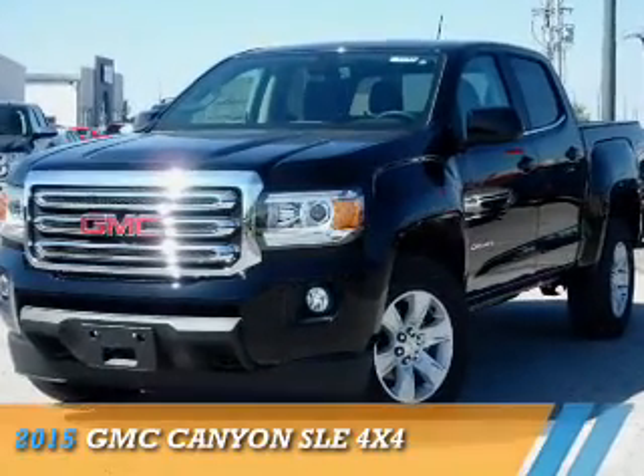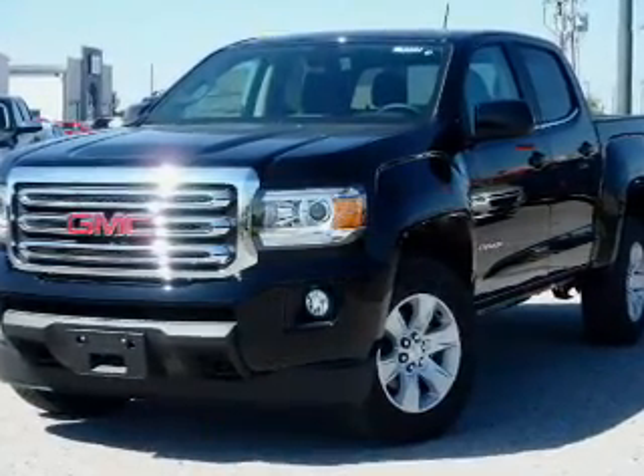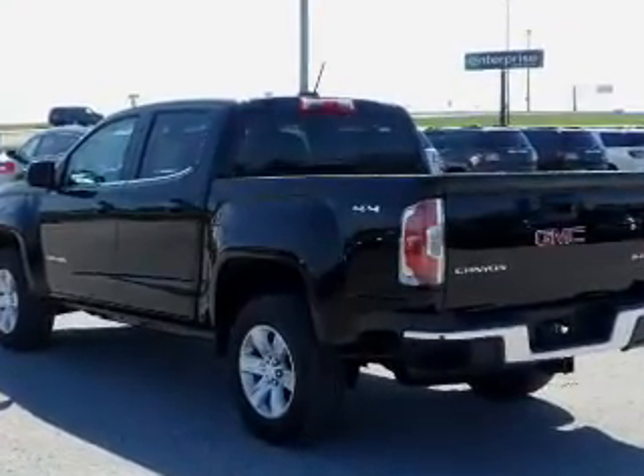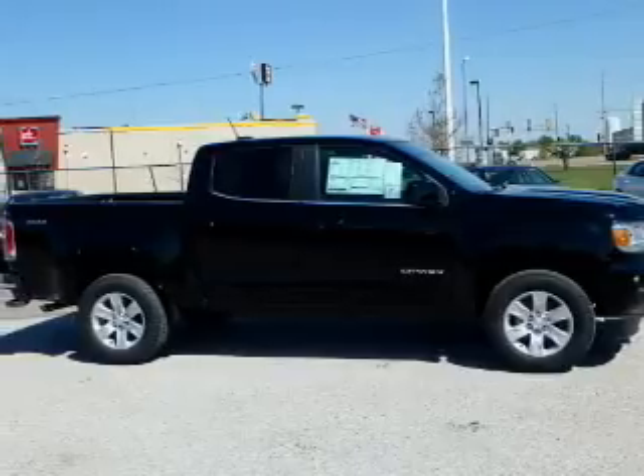Presenting the 2015 GMC Canyon. It's powered by 4-wheel drive, a 3.6-liter, 6-cylinder engine, and an automatic transmission.